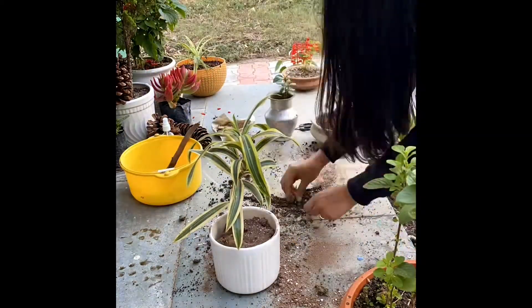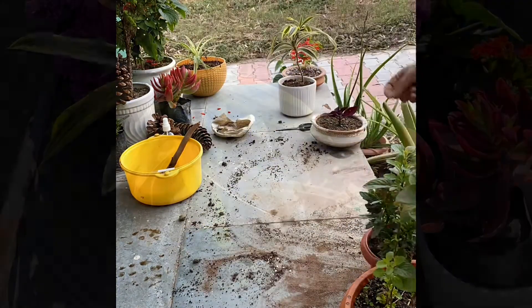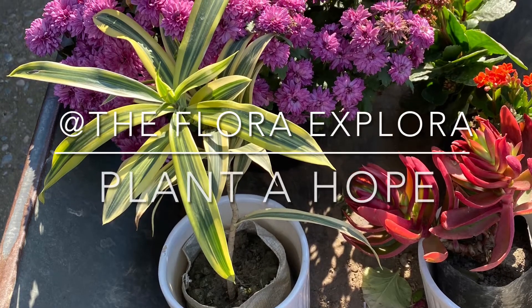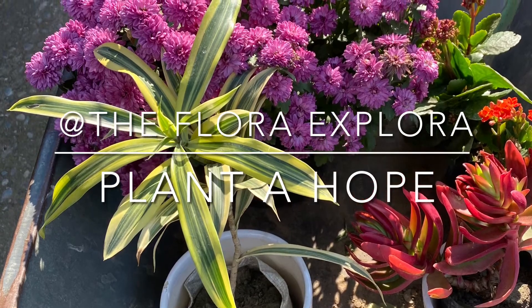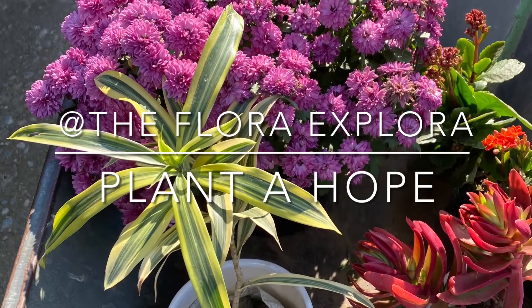Until next time, keep planting! If you like the video, hit the like button and don't forget to subscribe. For closer interaction you can follow us on our Instagram page. I've been Flora Explorer and I'll see you all in my next video — keep planting!